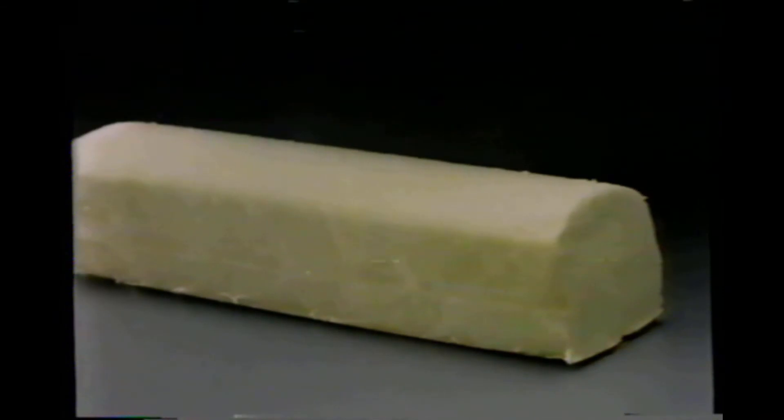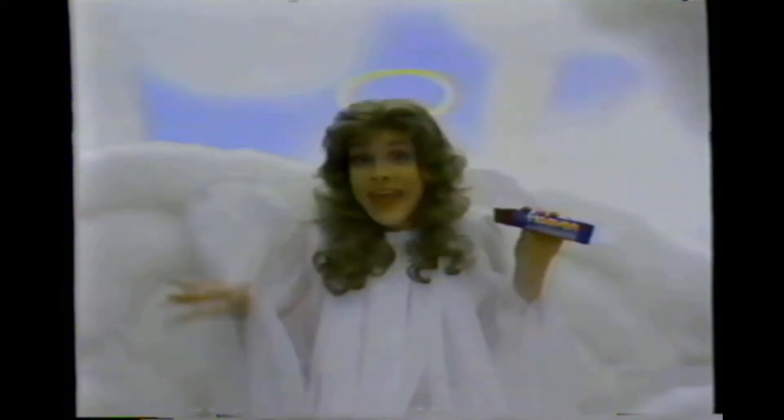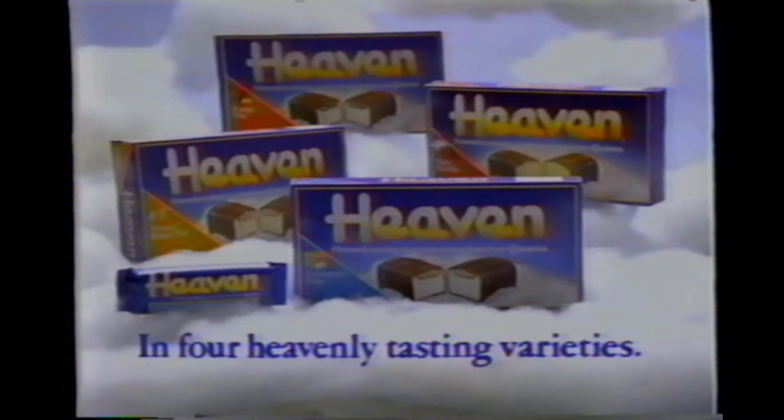Hi, I'm the Ice Cream Angel, and I just created Heaven Ice Cream Bars. What fun! First, I took rich, premium ice cream, shaped it into a bar, then smothered it with smooth caramel, crunchy roasted peanuts, and covered it all in an extra-thick, chocolatey coating. And it tastes so good, I just had to call it Heaven. New Heaven Ice Cream Bars.